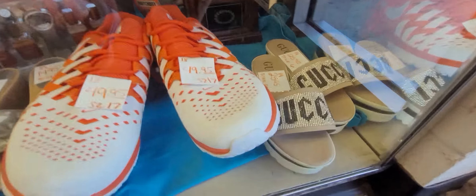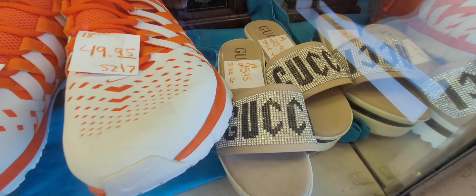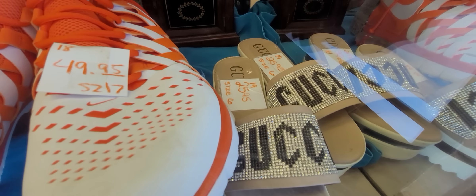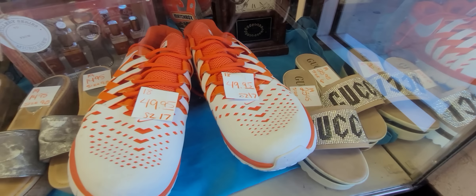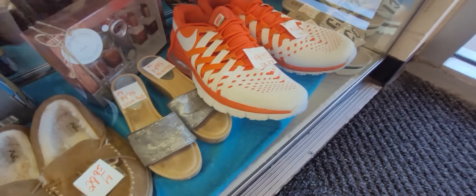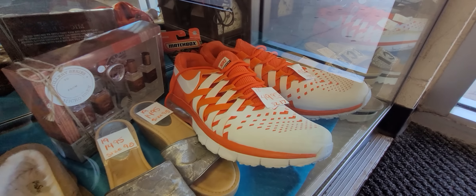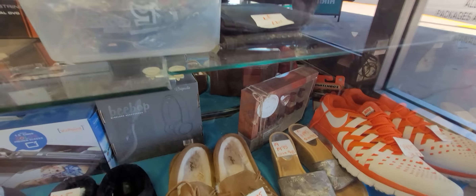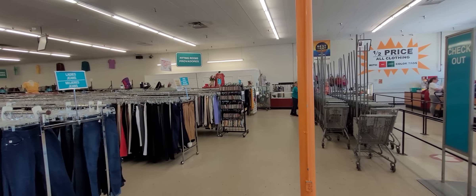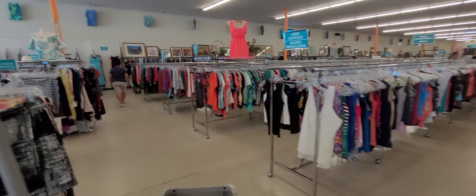There are no jewelry bags in here today, but look what we've got — a pair of Gucci shoes. And size 18 Nikes. I can't imagine. So usually there's jewelry bags in here, but right now there's not. It's a large store; the jewelry and purses are right over there, and then there are more purses on the wall.